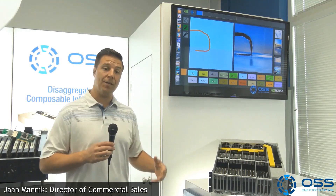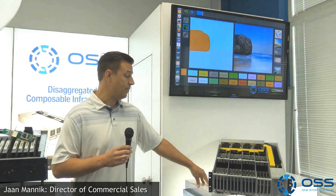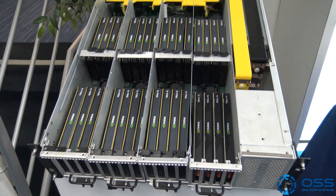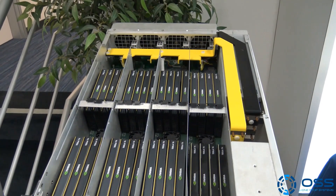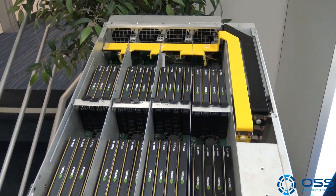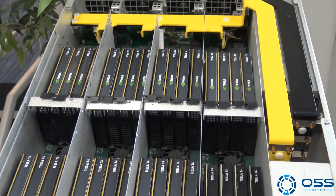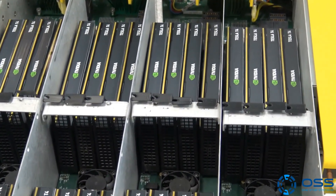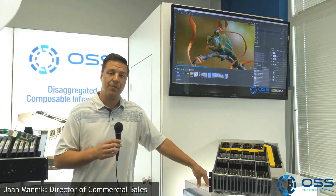For inferencing applications, this is our inference accelerator — a 3U compute accelerator supporting up to 32 NVIDIA T4 GPUs, connecting over PCI Express back to up to four host servers. We have four Gen 3 x16 PCI Express connections in the back feeding down into a bed of 32 NVIDIA T4 GPUs for inferencing.